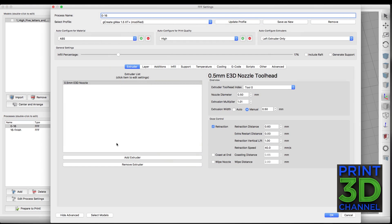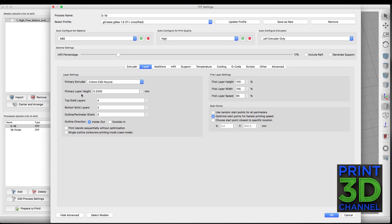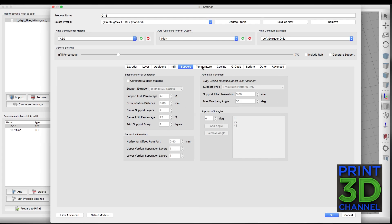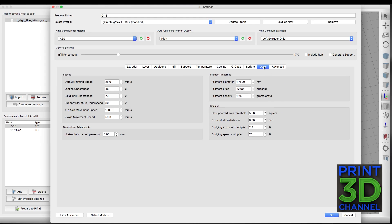I believe with a 0.4mm nozzle I would have been able to capture the hashtag parts, but the only thing that actually printed is the Hi5. For my process settings: I'm running two processes because I want two different infill amounts. The first process runs 17% infill and stops printing at 16 millimeters — that's how you set up multiple processes, you stop and start at different sections. For layer height I used 0.2mm with four top layers, three bottom layers, and three perimeters.